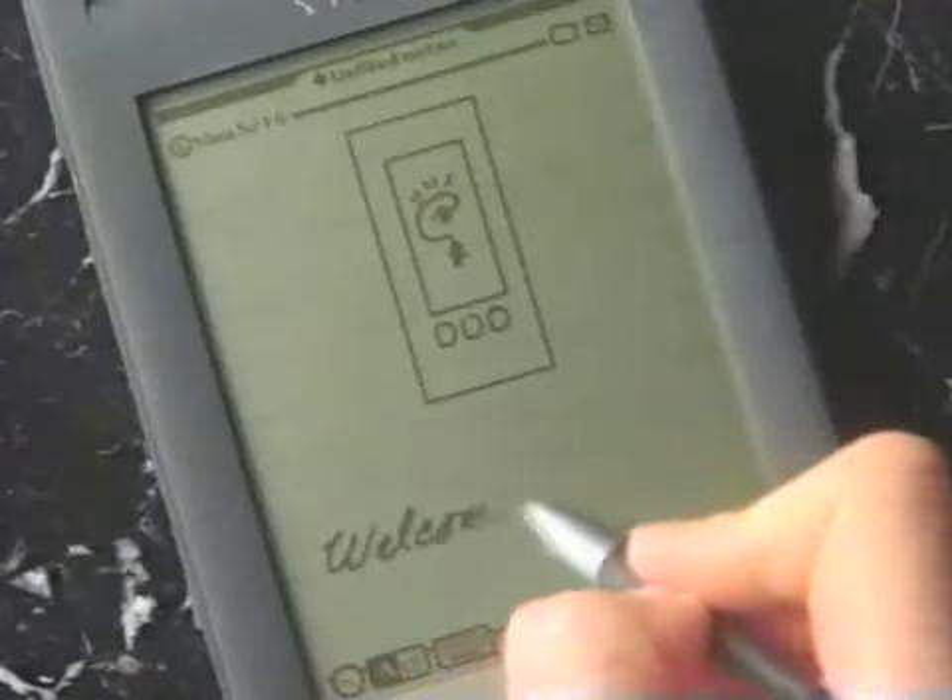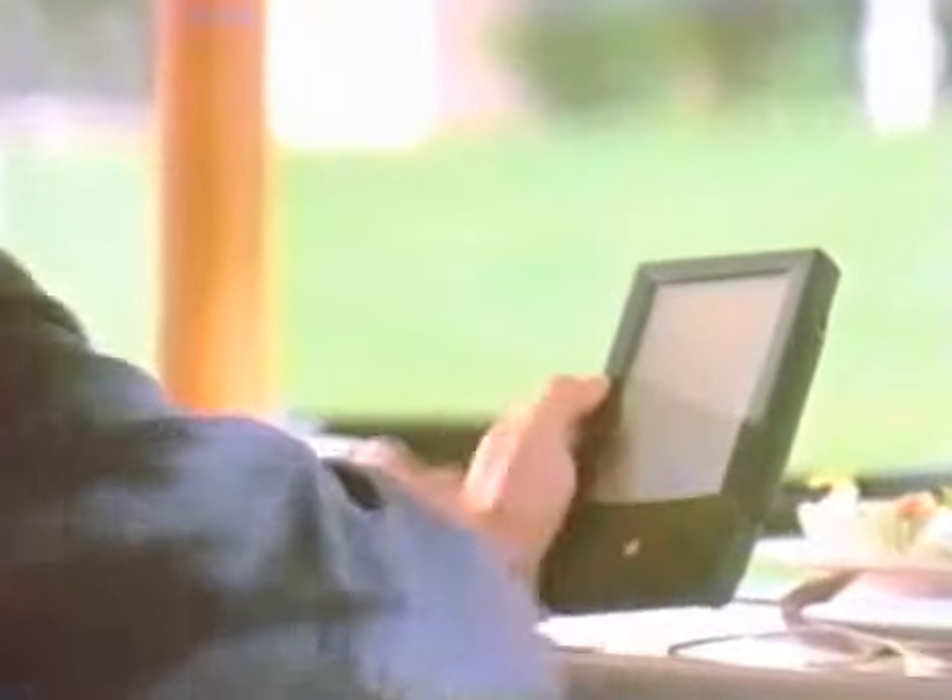When you think about it, the most natural way to get your thoughts down is to jot or to sketch. We wanted Newton to be that natural.